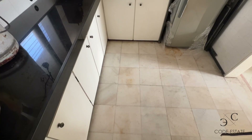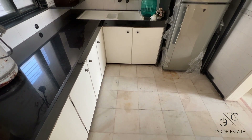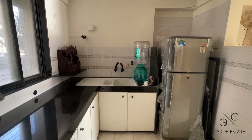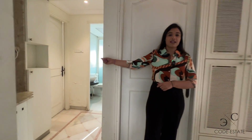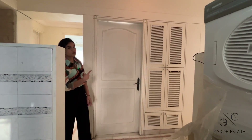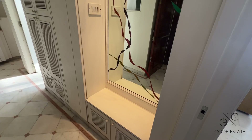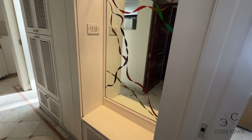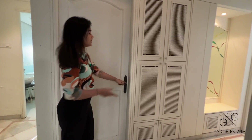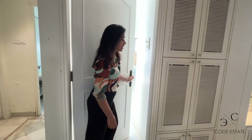On this side you have your open kitchen, this is bedroom one, and that is bedroom number two — the master bedroom. Let's check out bedroom number one first. All your MCB wiring work and technical things of the house are hidden behind this cabinet. This is your bedroom number one.